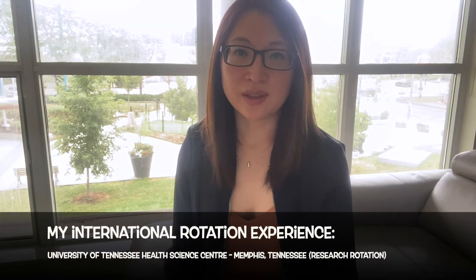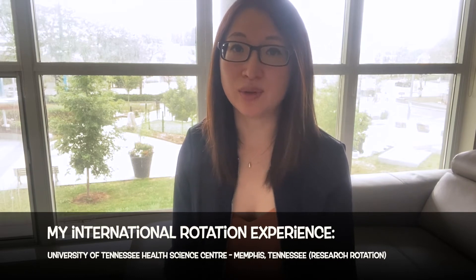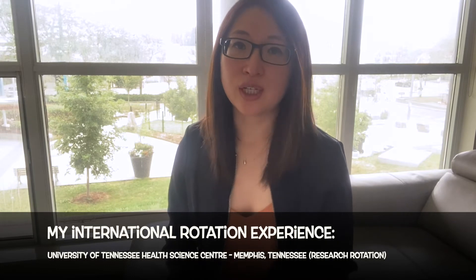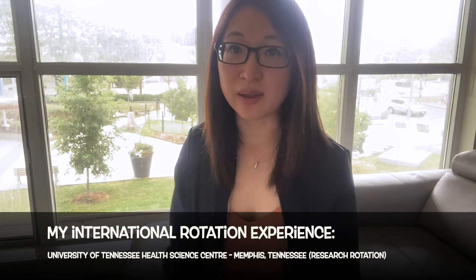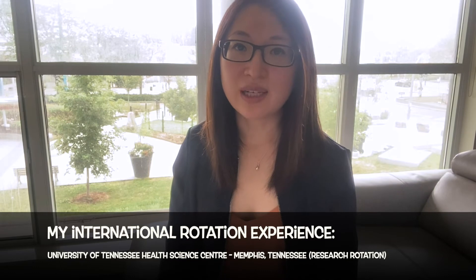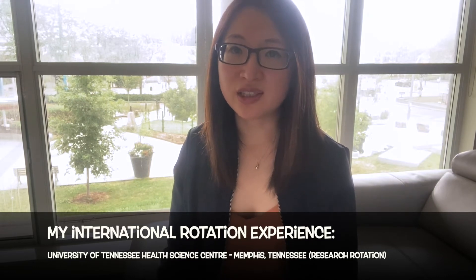What I really liked about the University of Toronto's program is that they also allow for international rotations. During my year, international rotations were offered in France, the Cayman Islands, Hong Kong, as well as the United States in Tennessee. If international rotation is something that interests you, I would highly recommend it. It is a great way to explore pharmacy culture and practices in a different country than Canada, as well as build your pharmacy connections.